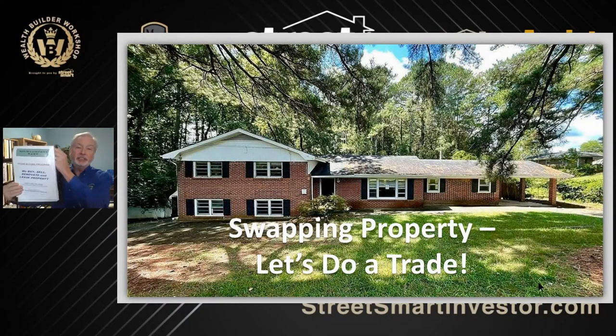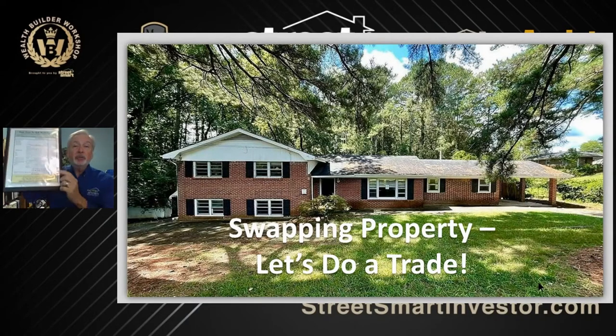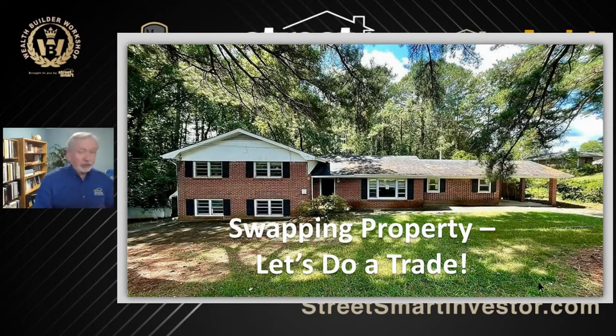We make a presentation, we tell them who we are, what we do, how we operate, how we can help, how we're different than others and so on. And then we finally get to our cost-to-sell worksheet. And this cost-to-sell worksheet is how we get down to the bottom line number of purchasing a property.